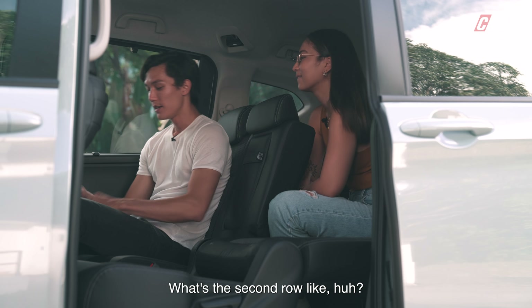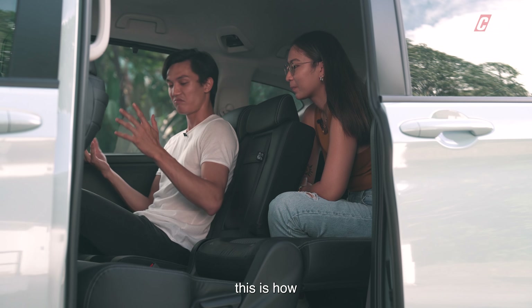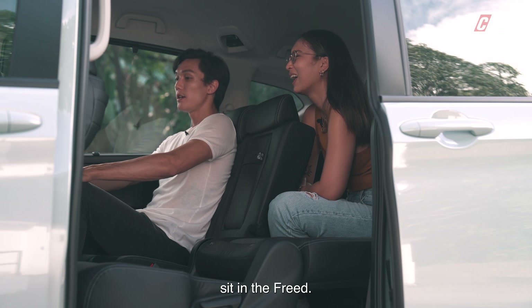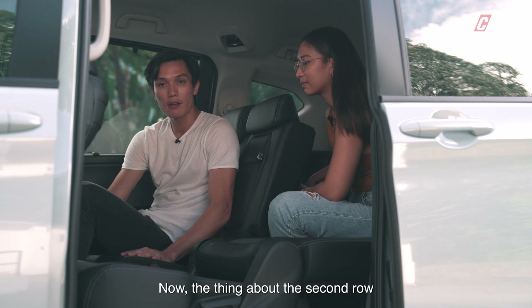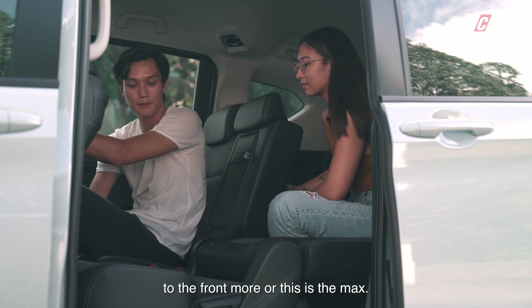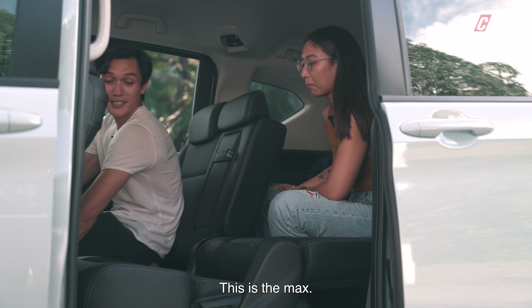The second row is very spacious — lots and lots of legroom, and headroom is really, really decent. The thing about the second row is that you have movable seats, so you can actually move it to the front more. Here is the max rearward position — goodbye, knees! But it is very comfortable. I can see myself going for a drive to KL or even further with ease.